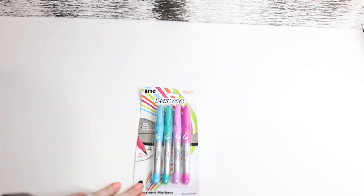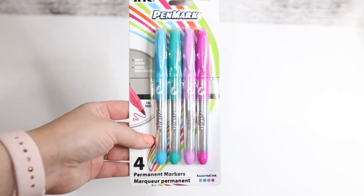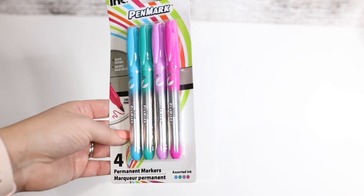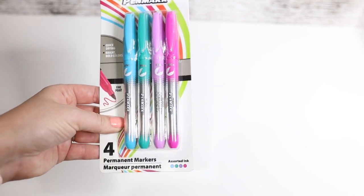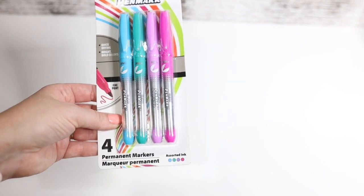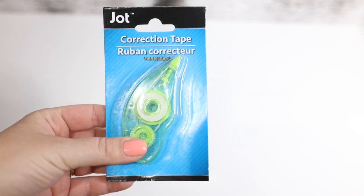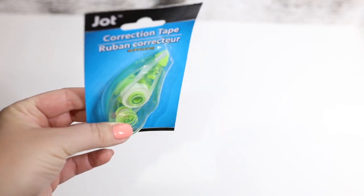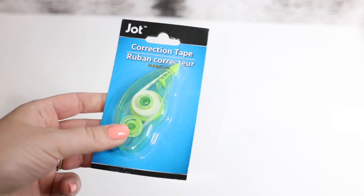I wanted to try these out — they're permanent markers by a company called IMC or Ink. Just such fun colors and I want to see how they work. It says they're quick-drying with bright bold colors — we'll see about that. Got this correction tape by Jot, and I'm not sure how it will perform since it's a Dollar Tree brand. I hope it's good because I ran out of my regular whiteout.